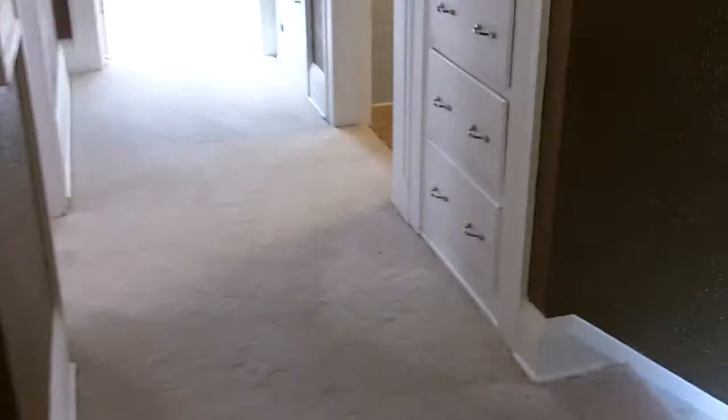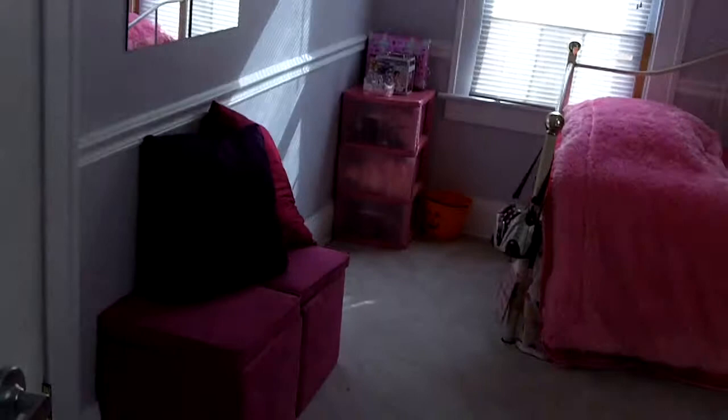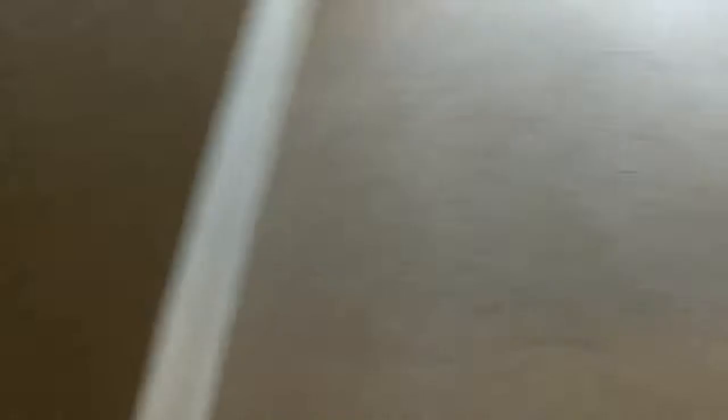We've seen two bedrooms, and here's our third full bedroom. This home just smells clean and looks clean — very tidy homeowners. Notice the new tile work there in the bathroom.